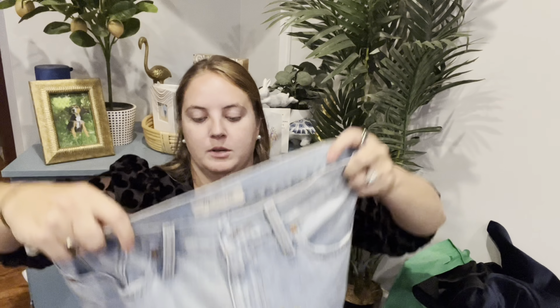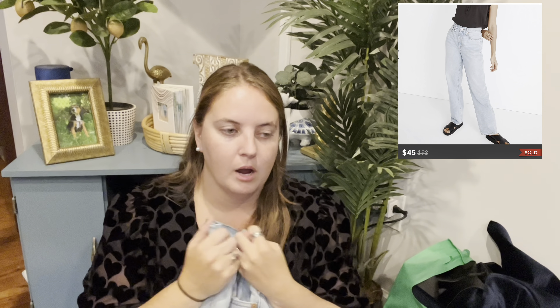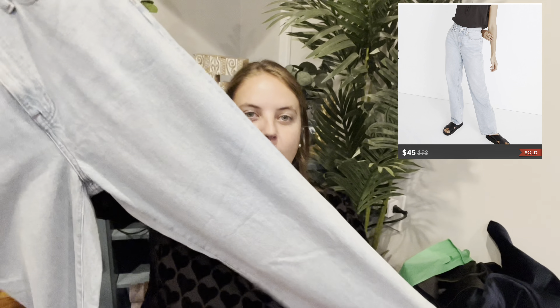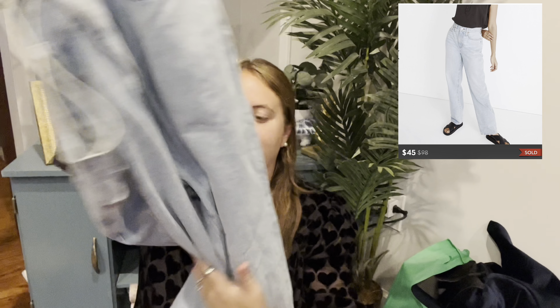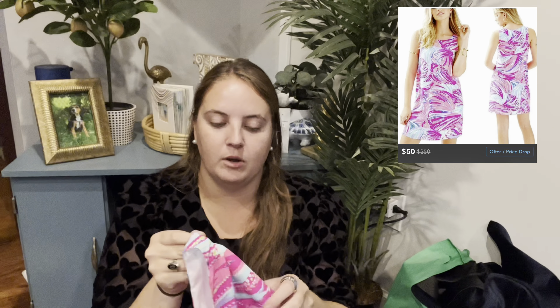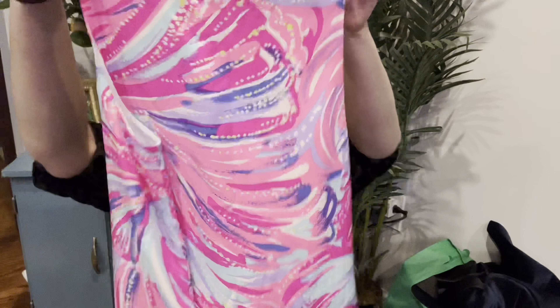They had Madewell jeans priced for more than that Veronica Beard jumpsuit. Speaking of which, here are some Madewells I picked up because they were 50% off — the baggy straight jean, listed for $20 so I paid $10. Those Madewells were the same price as that $498 jumpsuit. Also 50% off was this Lilly Pulitzer Jackie shift dress. It's 100% silk and this was $9.50 off of $18. Size extra small. I find Lilly at this particular Plato's about 50% of the time I go.